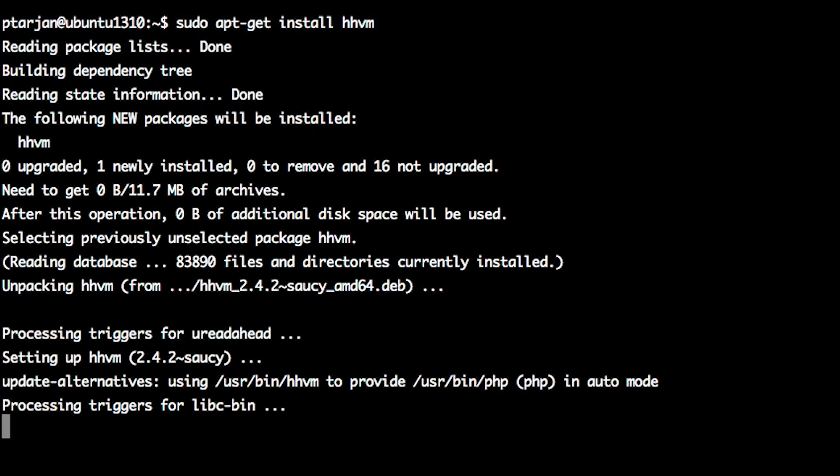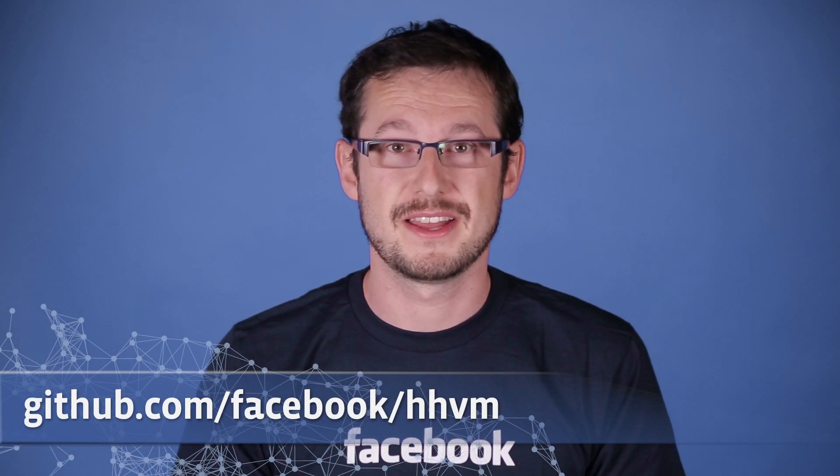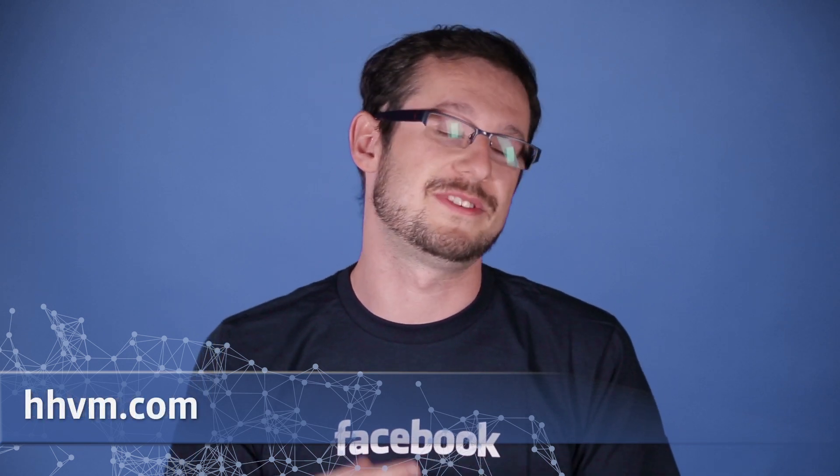We have a bunch of packages for popular distros that you can just install. We also run on Heroku and pretty much anywhere that you can run PHP FPM, since we natively speak fast CGI. If you have any bugs, open issues on GitHub, and please join us in Freenode in hash HHVM, and of course visit hhvm.com. We hope you'll try us out, and I look forward to talking to you online.